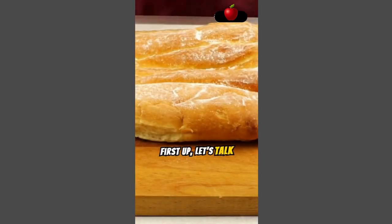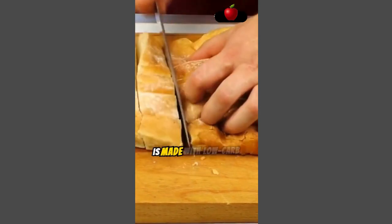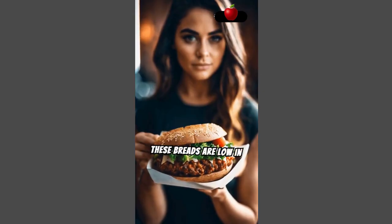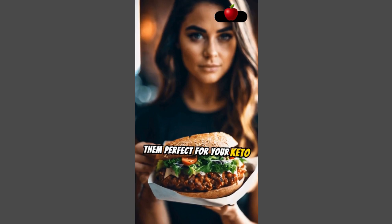First up, let's talk about keto breads. Traditional breads are packed with carbs, but keto bread is made with low-carb ingredients like almond flour, coconut flour, and flaxseed meal. These breads are low in carbs but high in healthy fats and protein, making them perfect for your keto lifestyle.